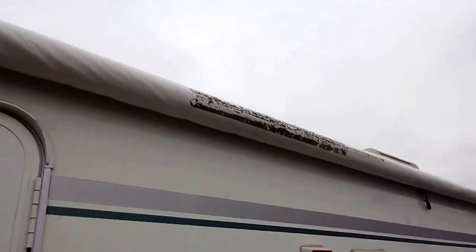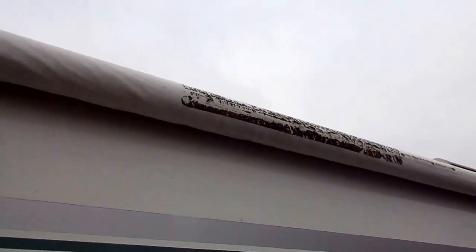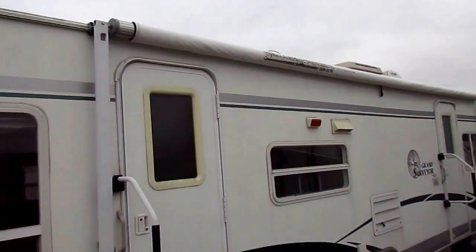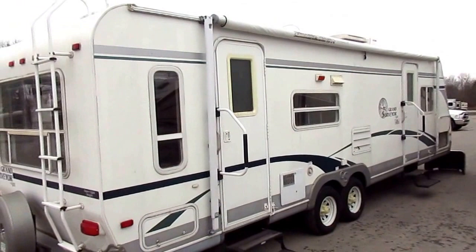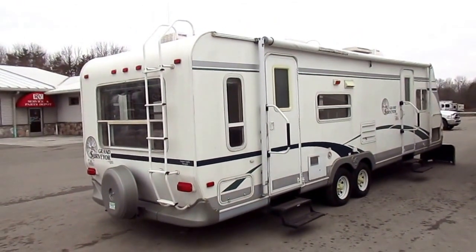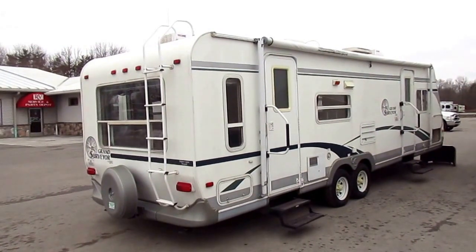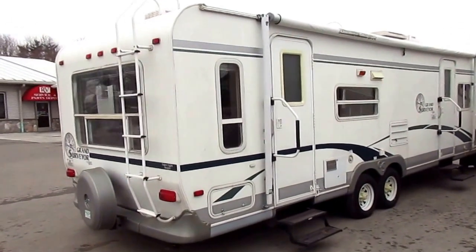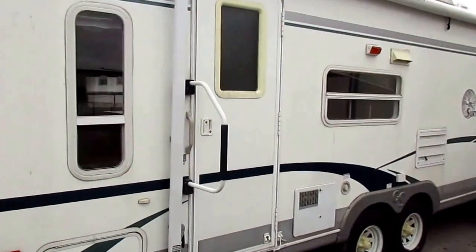This is what I was talking about — that awning fabric. It's okay; it's not torn up terribly bad or anything like that. My guess is a low-hanging tree branch must've got ahold of it because it's a really odd wear and tear pattern. But like I said, that is scheduled to be replaced. So depending on how quickly you get to our dealership, that may or may not have yet been replaced — just kind of keep that in mind.